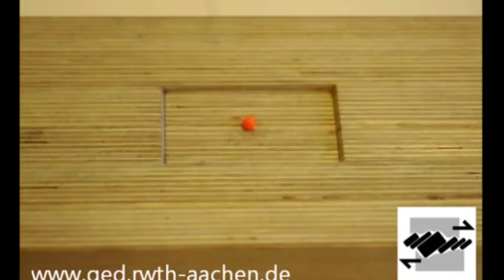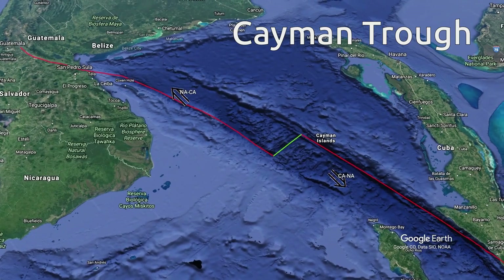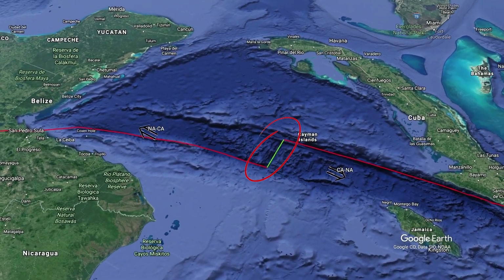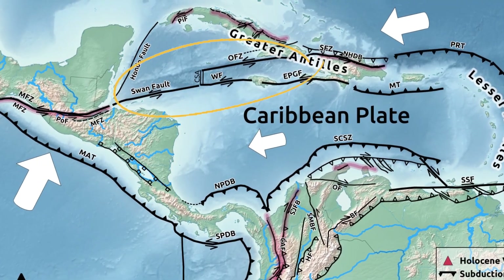In the transtensional segments it is common to find pull-apart basins. One of them is the Caiman trough, where we find the shortest oceanic spreading ridge in the world — one that has been creating oceanic crust for about 40 million years.